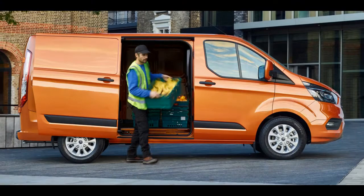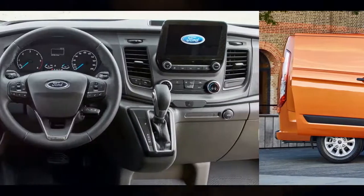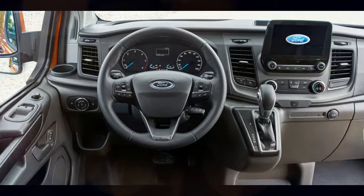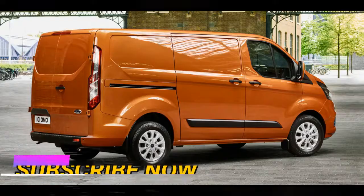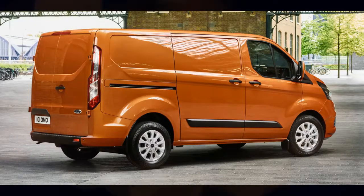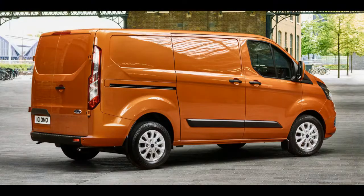In Europe, motivation comes from the company's EcoBlue diesel engine family in 77 kW, 96 kW and 125 kW trims. A sports specification is available with the 125 kW engine and includes a stripe package. The Combi M1 model is available with a rear air suspension setup.